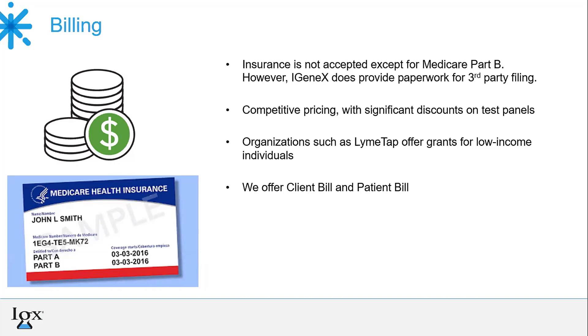Several organizations with grants and Lyme testing assistance programs are available. One of these is LymeTap, and the best way for patients to apply for assistance is by going on their website. Patients can pay for their testing, or providers can choose to have a credit card on file, which we will bill monthly for any testing performed in the previous month.